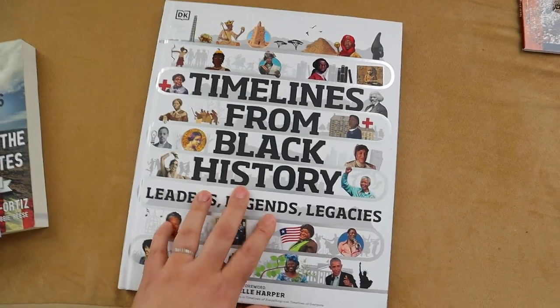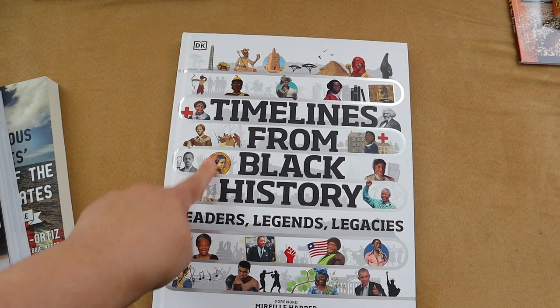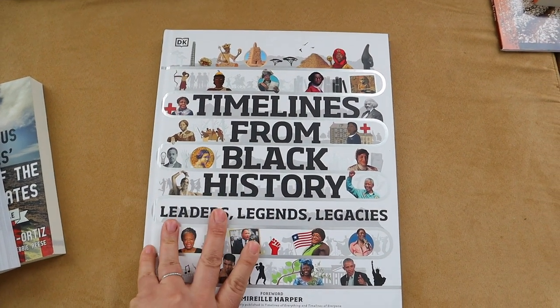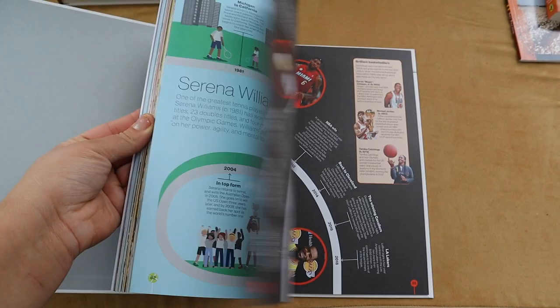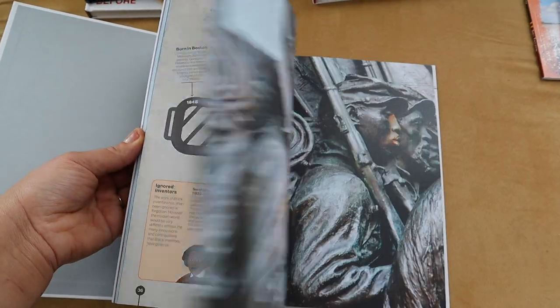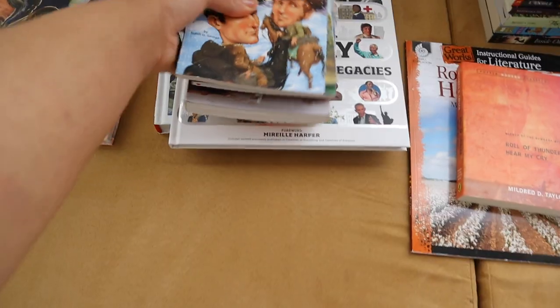Something else — a new one I've added into my library — is the Timelines from Black History: Leaders, Legends, and Legacies. This encyclopedia I purchased alone for Black History Month, and this again was a good resource and tool that I'm going to continue to pull out and use as we are studying American history. So these are like all of my extra books and resources that I'm going to be using for that.